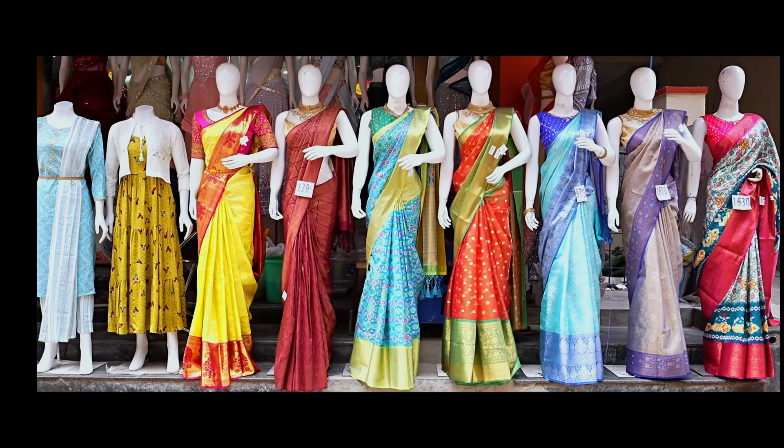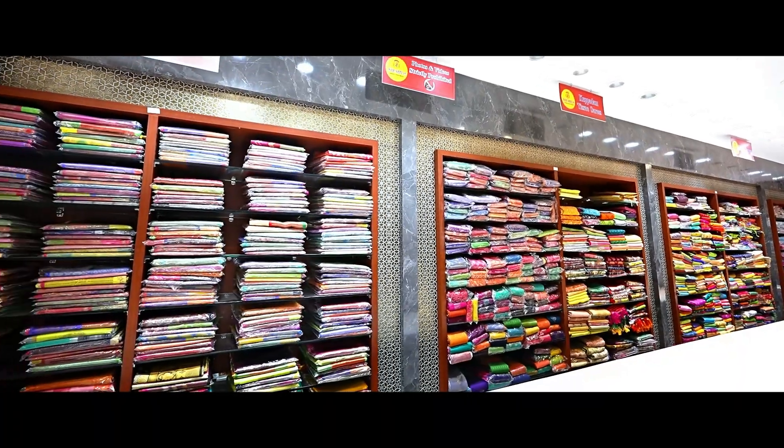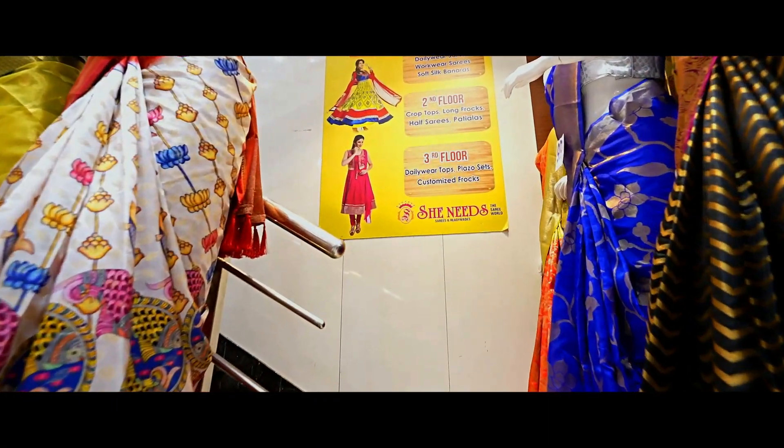We have a 2nd branch on KBHP Road, a 3rd branch on Chandanagar GSM Mall, and a 4th branch on Boodhupal.